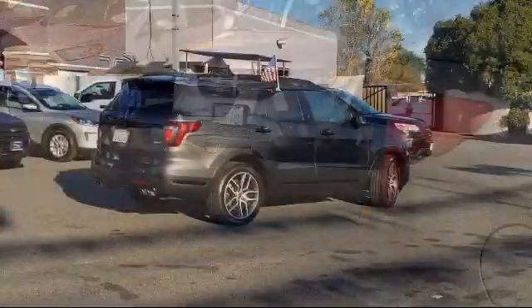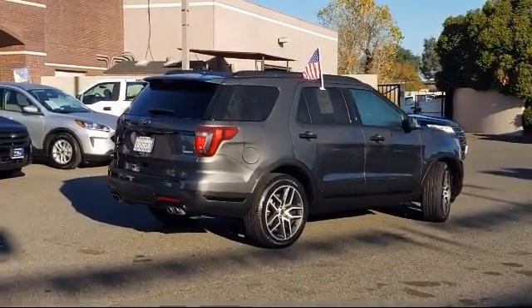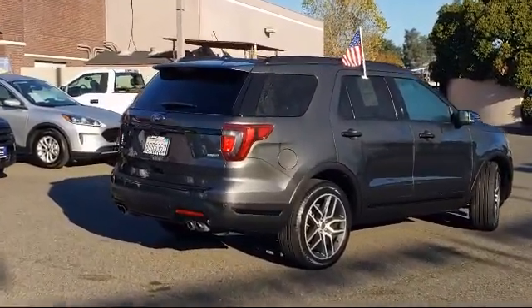Also included are heated door mirrors, keyless entry, fully automatic headlights, and it has less than 45,000 miles on the odometer.